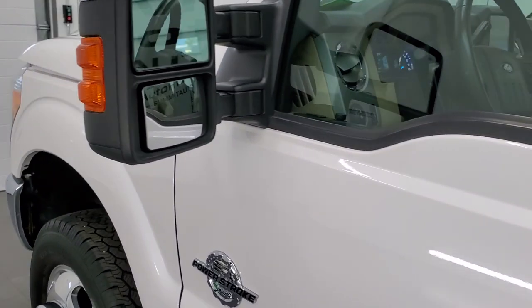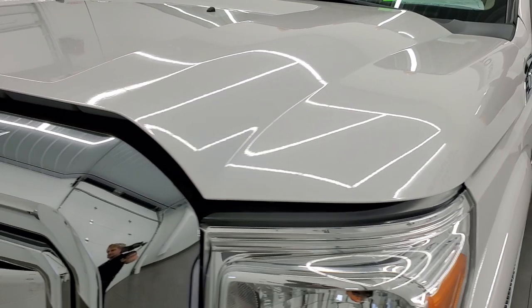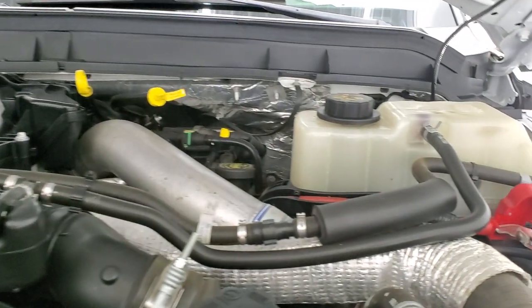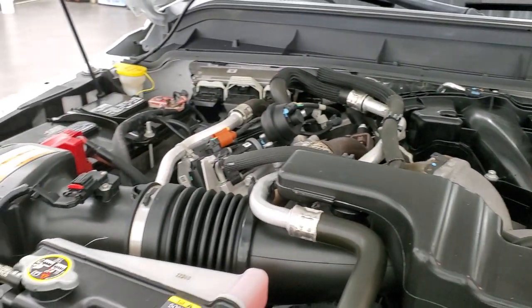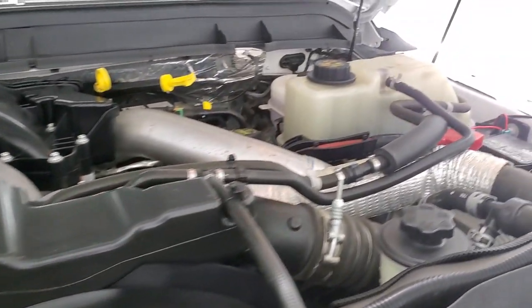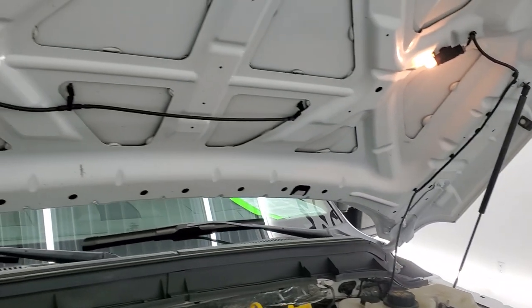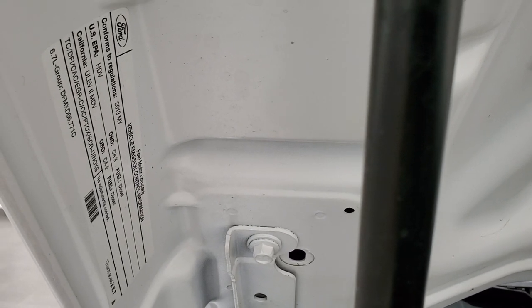I would personally like to thank you for checking out the video today, and hopefully from this HD video you will have been able to verify the quality and condition of the truck inside and out. Under the hood we have the 6.7 liter Power Stroke Diesel. The engine bay is very clean and runs very smooth. This truck has been fully safetied and inspected by our service shop, has a fresh oil and filter change, all fluids have been checked and topped off, and this truck is 100% ready to go — there's your emission sticker.